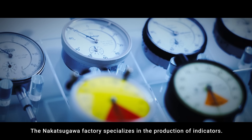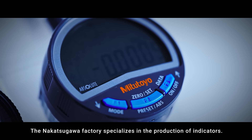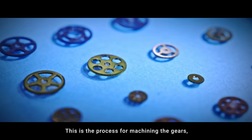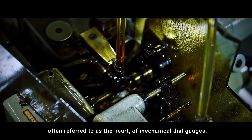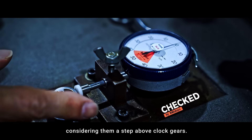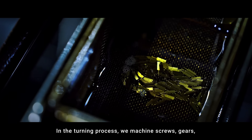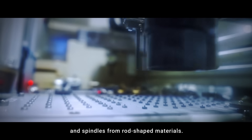The Nakatsugawa factory specializes in the production of indicators and is the world's largest specialized factory for dial gauges. This is the process for machining the gears, often referred to as the heart of mechanical dial gauges. We take pride in producing indicators with a focus on precision, considering them a step above clock gears. In the turning process, we machine screws, gears, and spindles from rod-shaped materials.